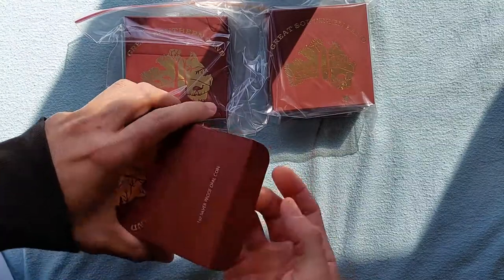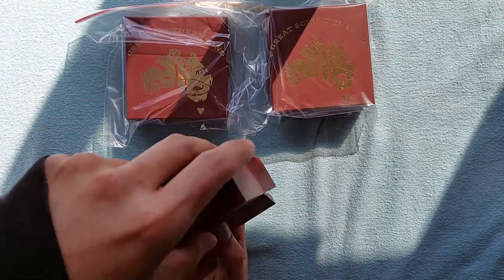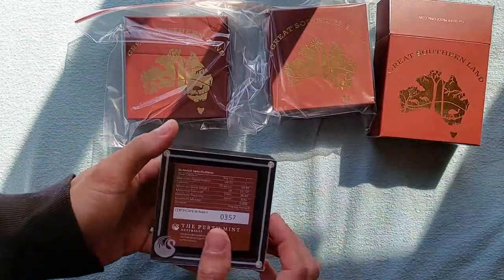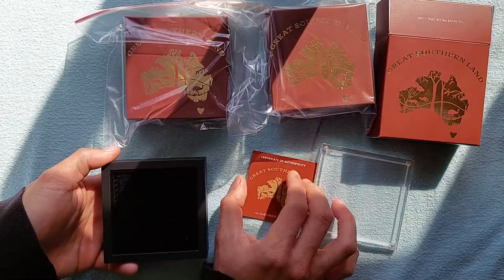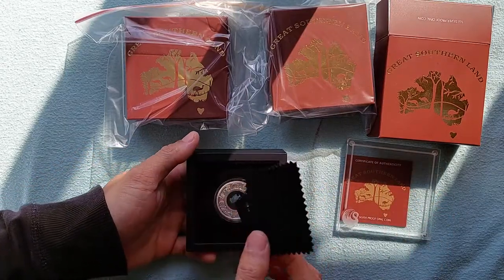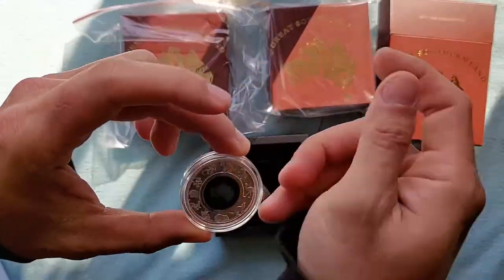Today I'm opening one of the coins from last year — this coin is very successful. I didn't manage to get much when it was released at first; in fact I missed out on the whole release from the Perth Mint and only managed to pick up a couple from the post offices. This is the Great Southern Land — one of the best coins released last year.